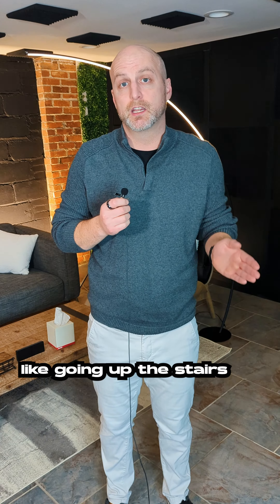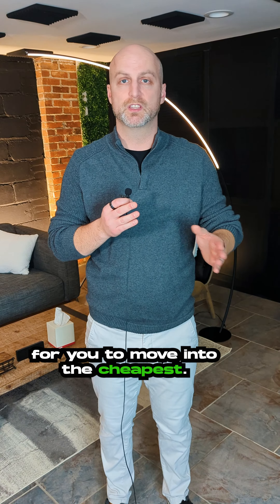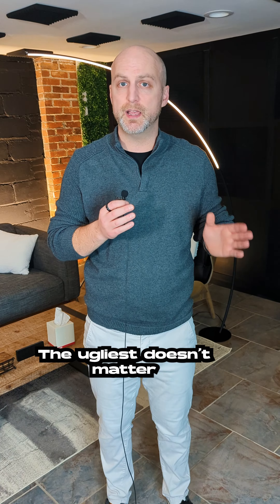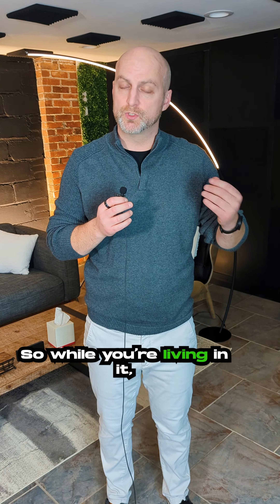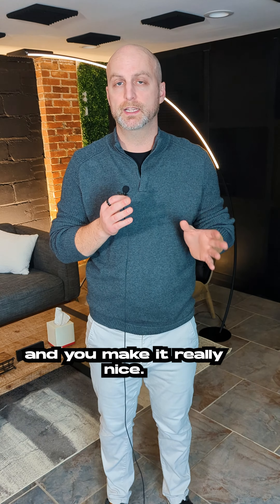What I suggest, especially for those who have limited income or are strapped for their down payment, is to purchase a small home to move into — the cheapest, the ugliest, it doesn't matter — because you can renovate it yourself. While you're living in it, you renovate it, complete the whole property, and make it really nice.